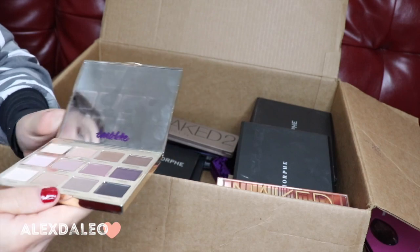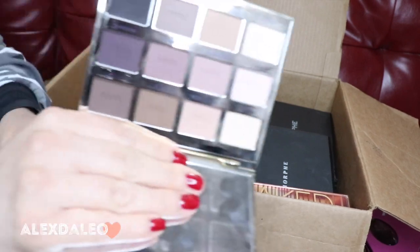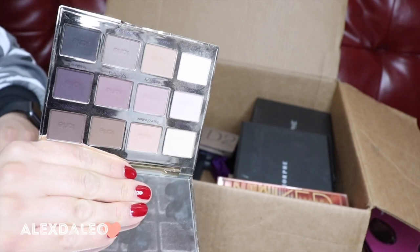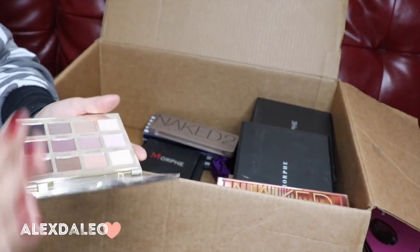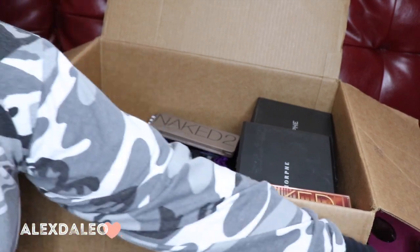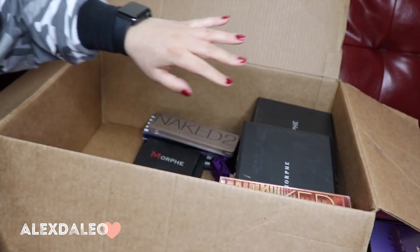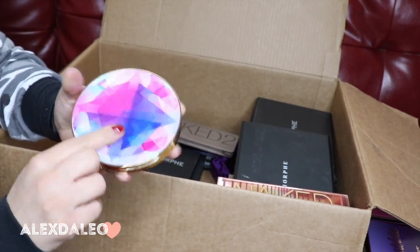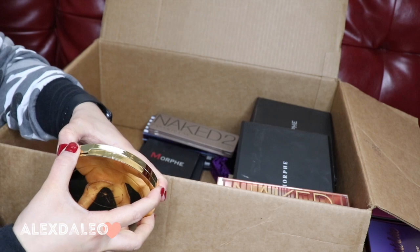This is the Tarte Lette palette. I think I might get rid of this one because I don't reach for it — I feel like I have a lot of shades that look like this already. It's just neutrals with a lot of purples, but I really don't reach for it anymore, so I'm definitely getting rid of that one.